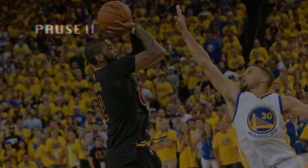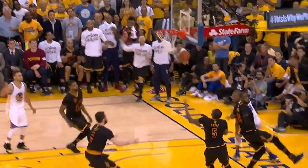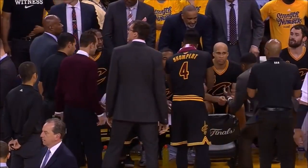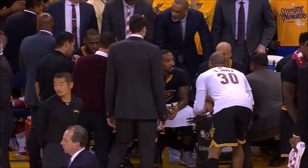To explain this play, we have to go a minute back in time. And no, not to this moment — but here, where Tyronn Lue just called a timeout with the score at a deadlock. Tyronn Lue is giving his players a moment's rest and coming up with a play to run to break this stalemate.